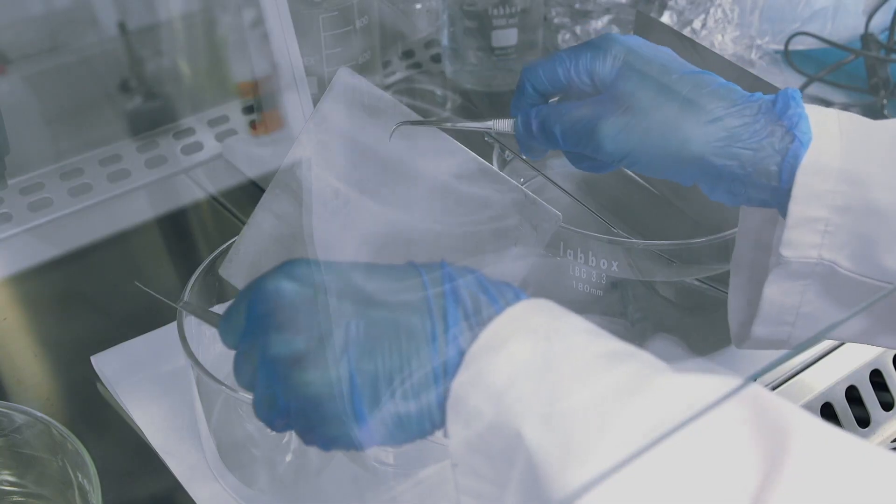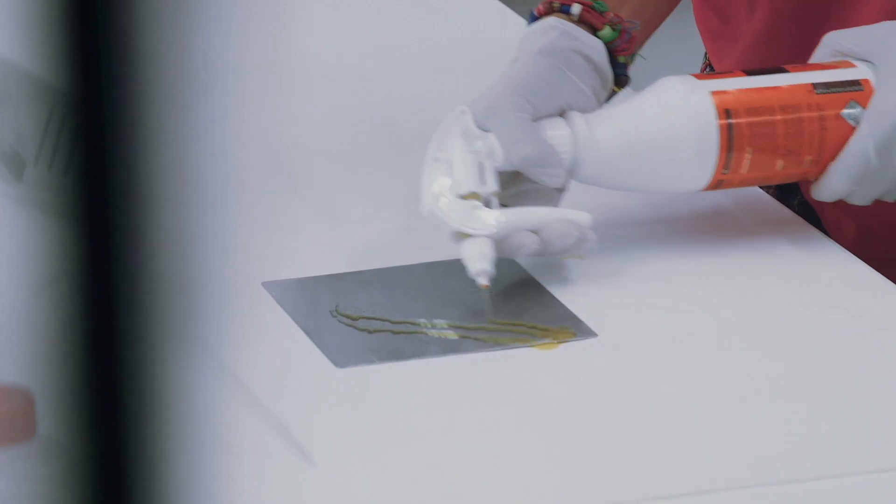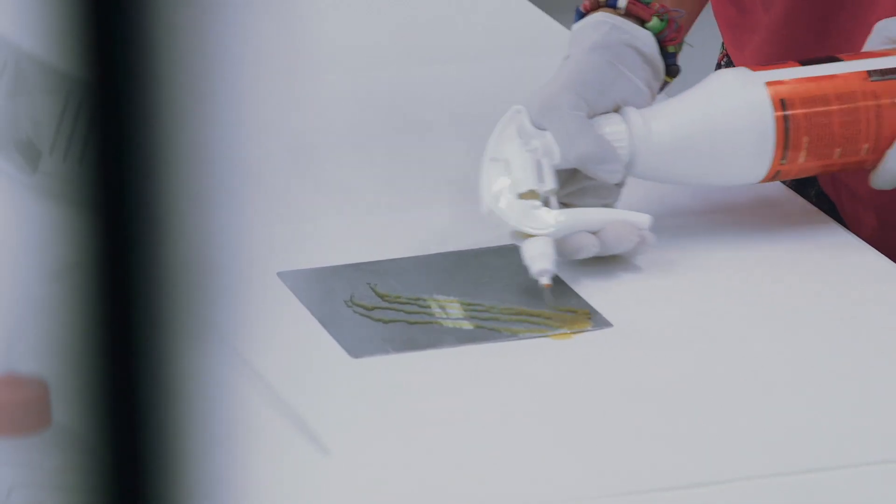Biofilms are absolutely invisible to the human eye. When we want to know if we have a significant danger, we are going to need tools that allow us to reveal them and make them visible.